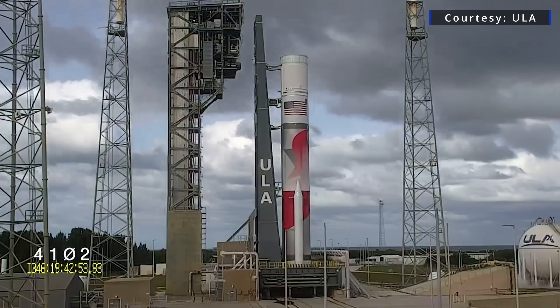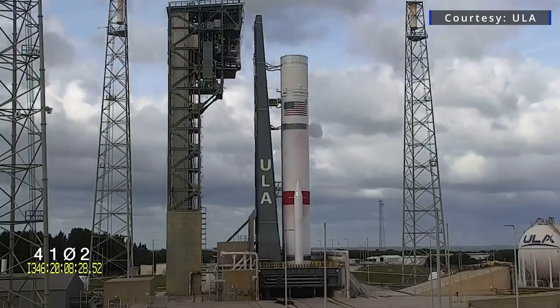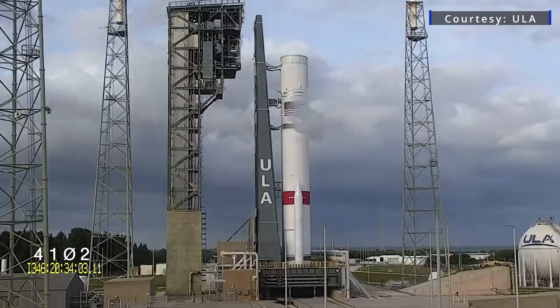The launch of the Peregrine Lander shifted out of its planned late December window due to the need for further Vulcan rocket testing. But its flight plan for reaching the moon remains largely unchanged as far as duration goes.